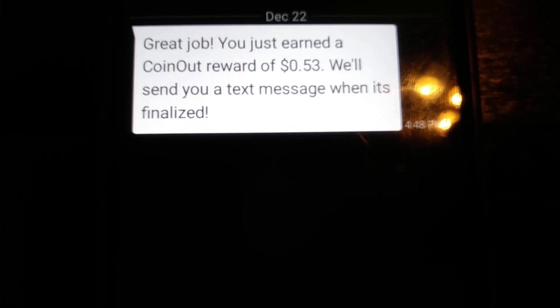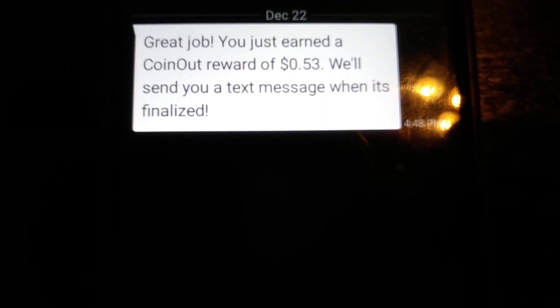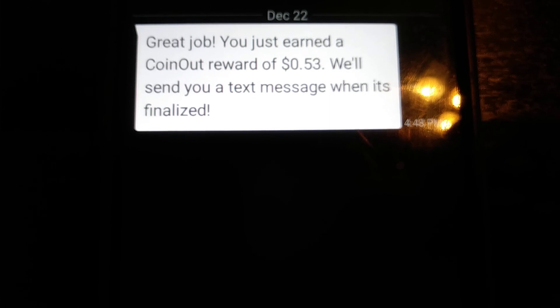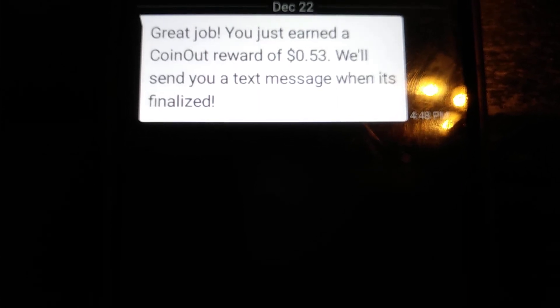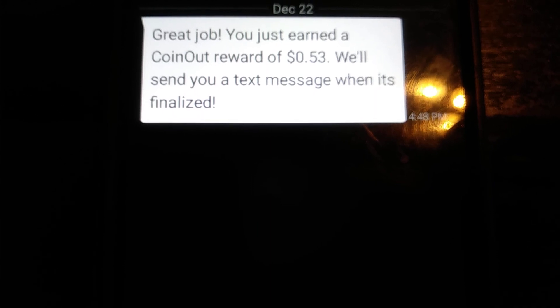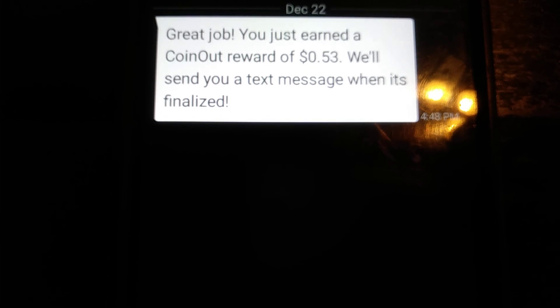Like I said, the main thing you're doing with this app is taking pictures of receipts, and you saw the different stores you can go to and get cash back from. So I highly recommend you use this app.